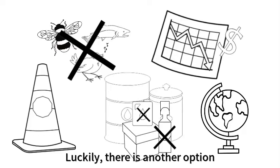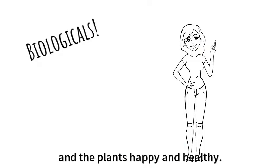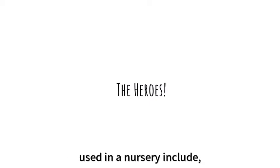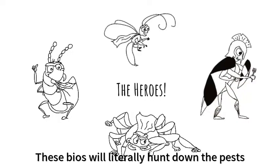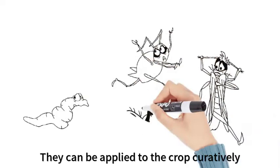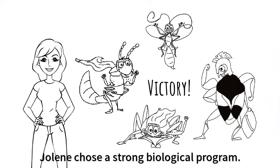Luckily, there is another option, and one worth exploring — biologicals! Biologicals keep us and our ecosystem safe, and the plants happy and healthy. Common biological control agents used in a nursery include, but are not limited to, rove beetles, predatory mites, parasitic wasps, and Orius. These bios will literally hunt down the pests and eat them for breakfast. They can be applied to the crop curatively and preventatively, without causing any harm to the plant, workers, ecosystem, and without disrupting operations. Jolene chose a strong biological program. We hope you do too!